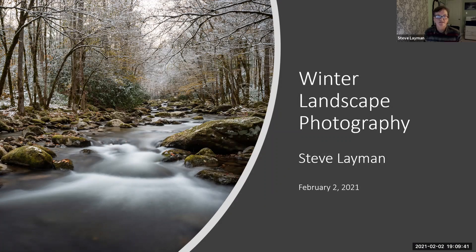Well, thanks, Lee. Good evening, everyone, and thanks for coming to my presentation on winter landscape photography.